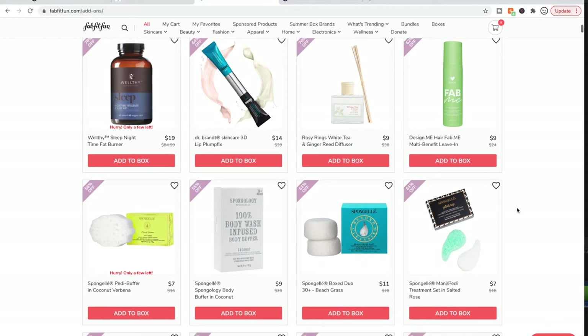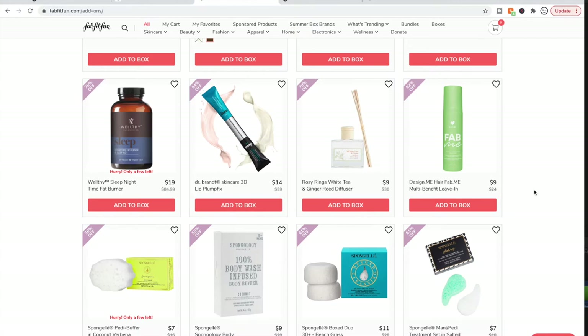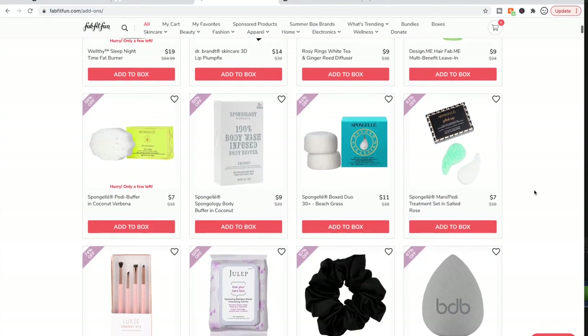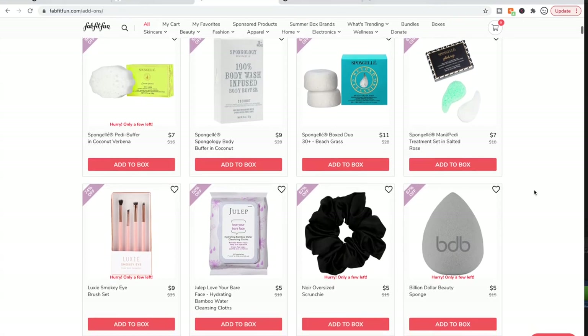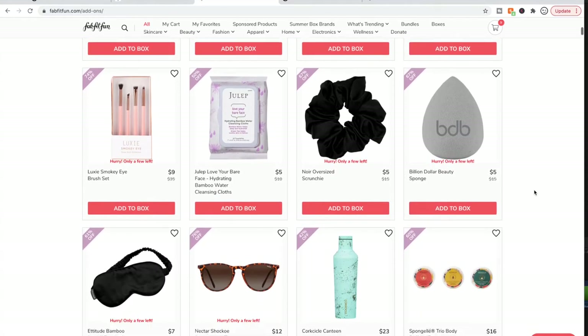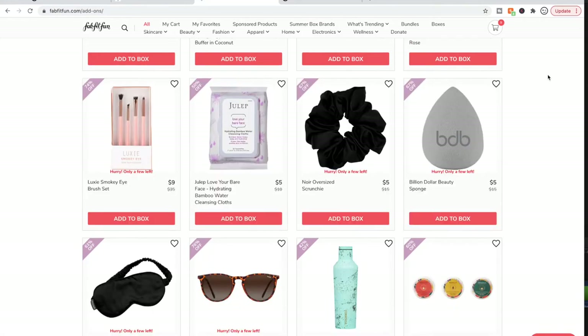I've used a lot of Design.me products and loved some. I'm currently using a detangler that I don't love as much as some of their other stuff. I have Luxie brushes — I think I even have this set — and they're good brushes if you're looking for brushes.